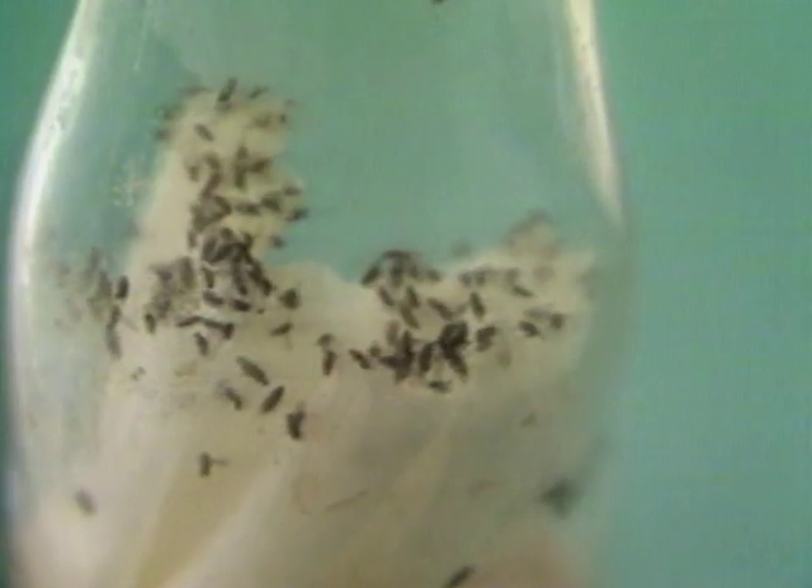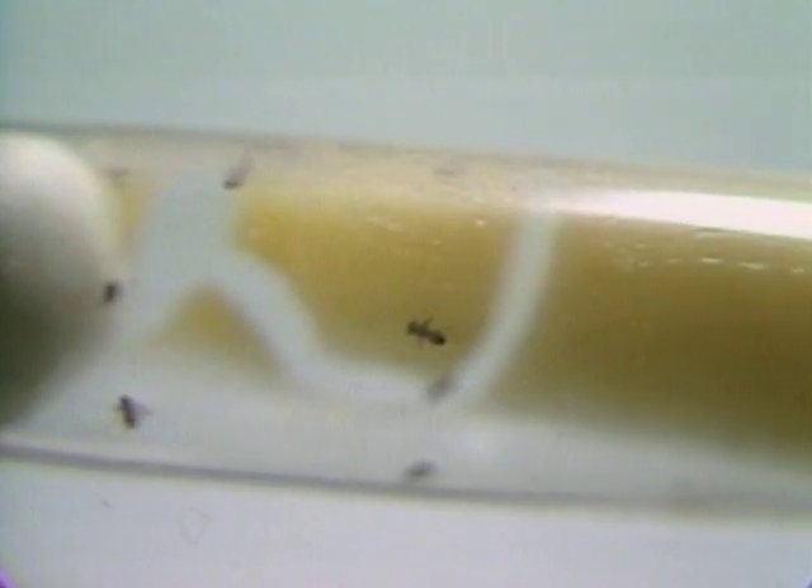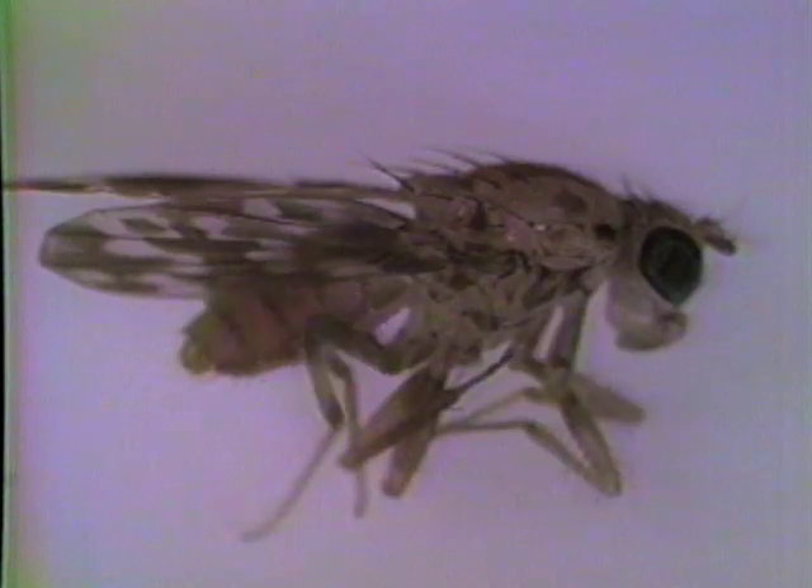So look closely over a bowl of fruit. You may see an important scientific research animal — the fruit fly.